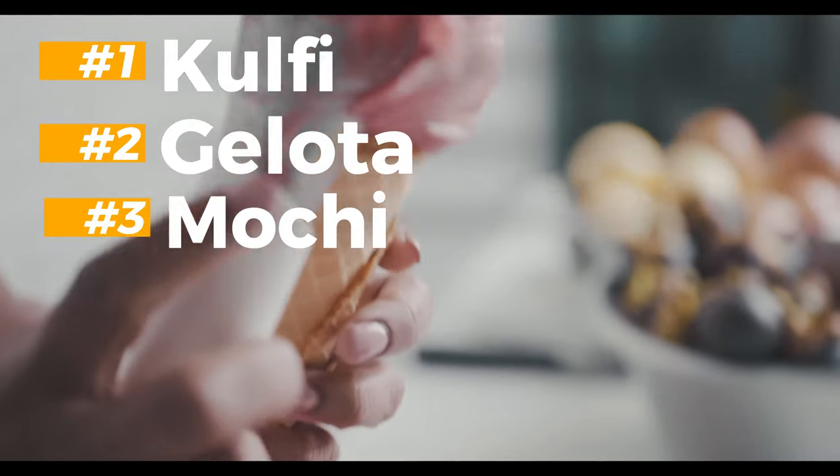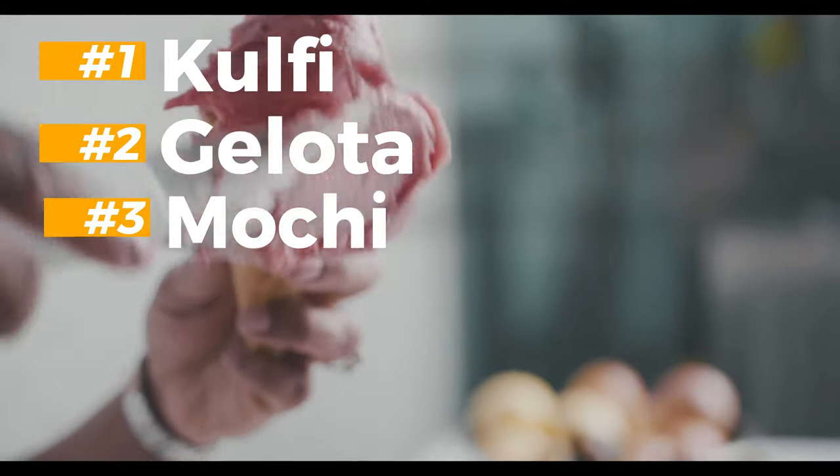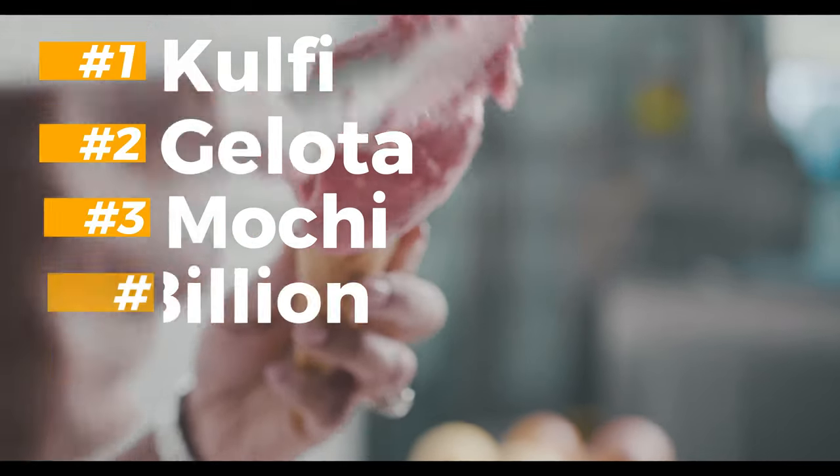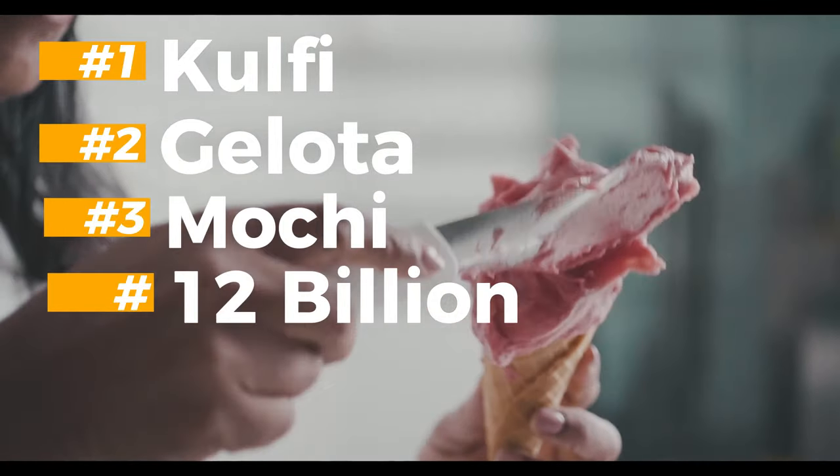Since the turn of the century and the invention of ice cream cones, growth in global consumption has been phenomenal, with over 12 billion liters of ice cream consumed each year in the United States and China alone.